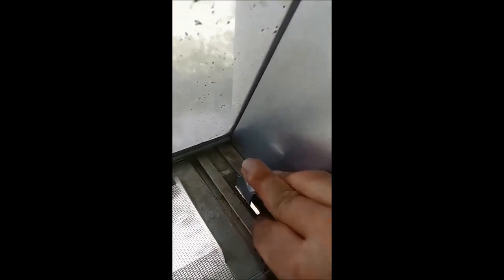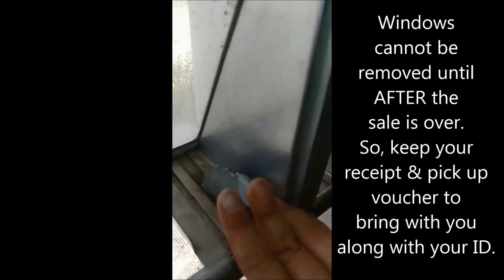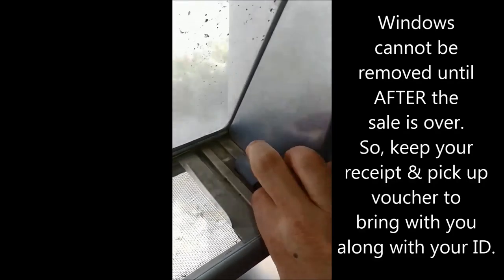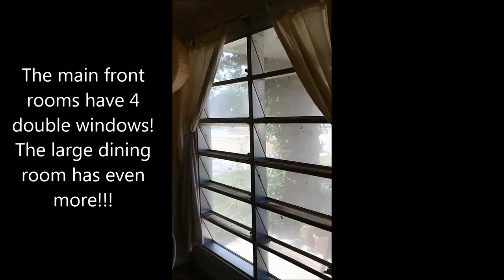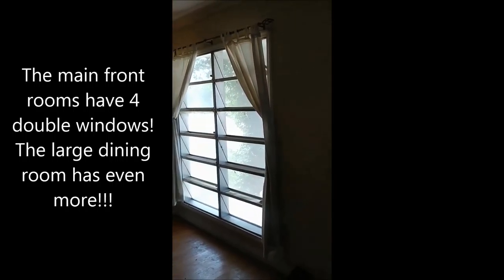If you're interested in these windows, we are selling them at the sale. They can't be removed until after the sale is over, but they are available. They're pretty big windows — practically floor-to-ceiling. Come on out, we're selling the house piece by piece.